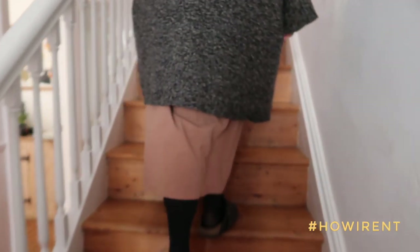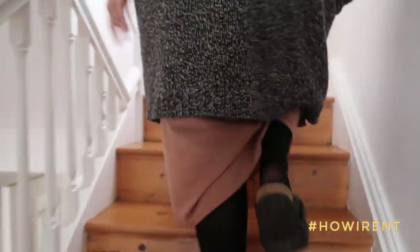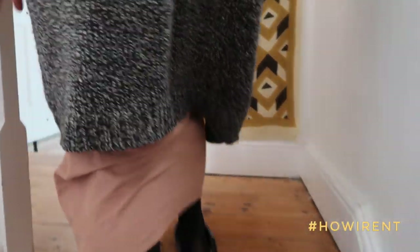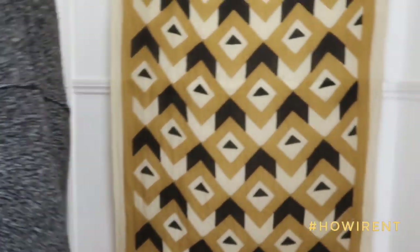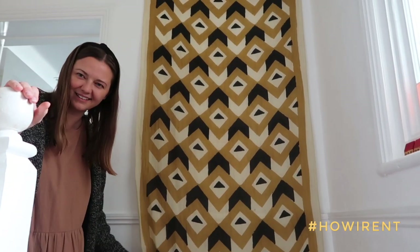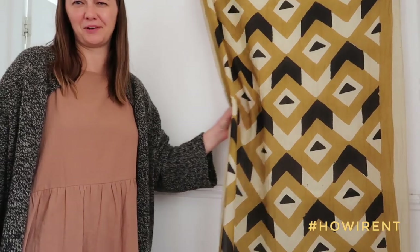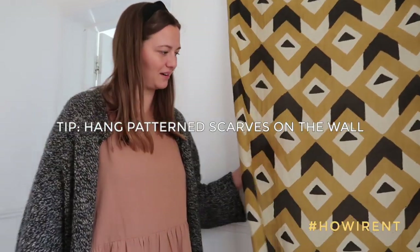Walking up these lovely stairs — they're literally just a statement piece on their own. And I love this on the wall — is this a rug? It is, it's just a scarf from Block Shop Textile. These are my favourite colours. I like hanging stuff on the wall that isn't supposed to go on the wall — it feels like this is a scarf, but I just love the pattern.